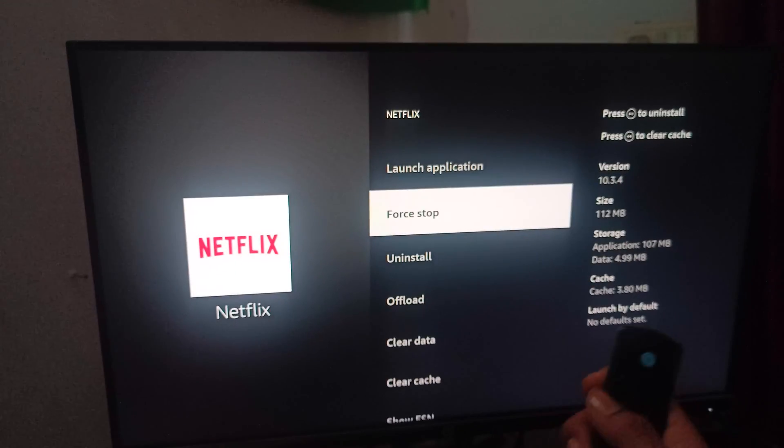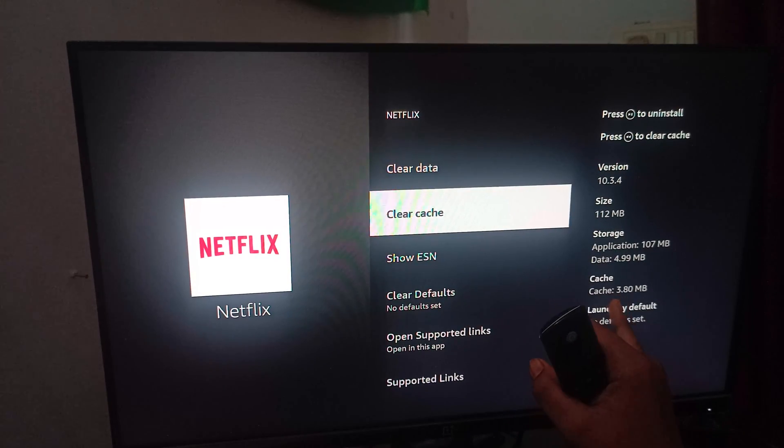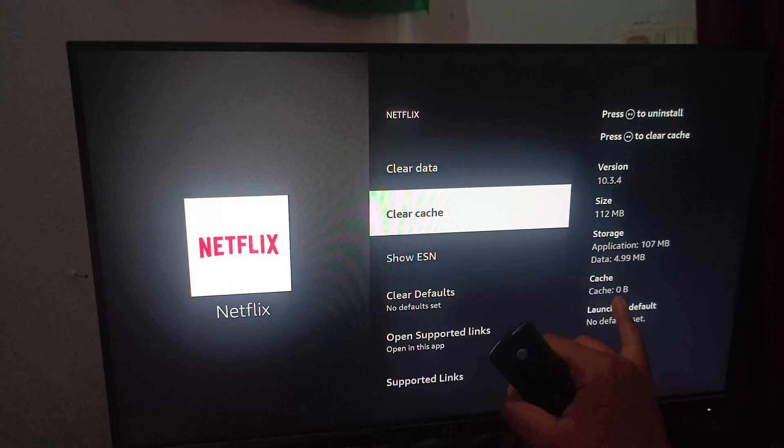You can force stop your application. By using Force Stop, it will close all unnecessary files running in the background. After that, move to Clear Cache. My cache was around 3.8 MB, so I clicked on Clear Cache and now it is zero.